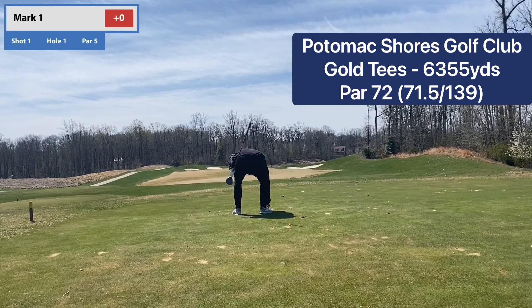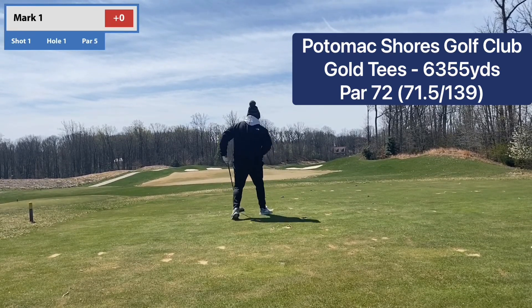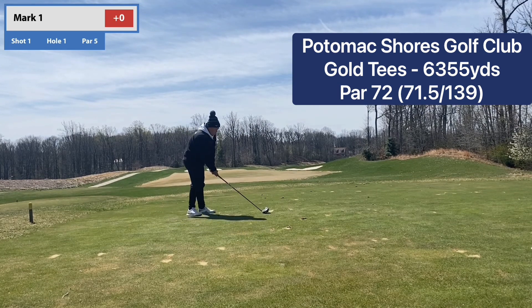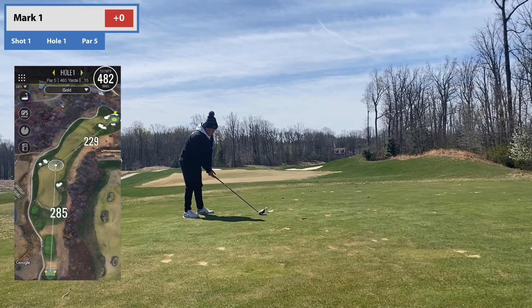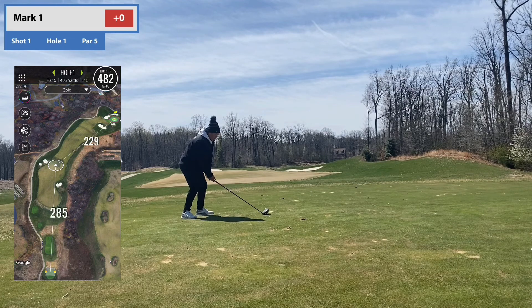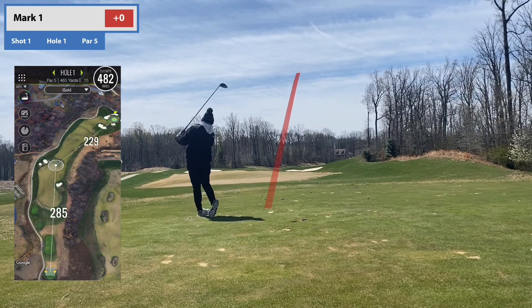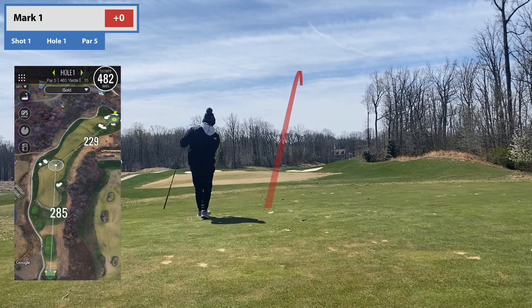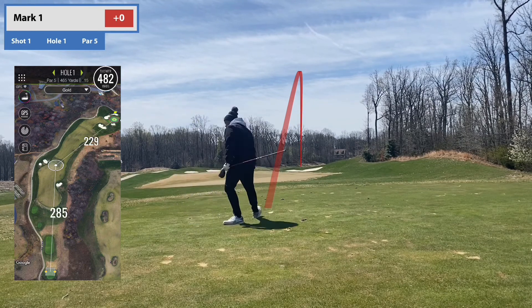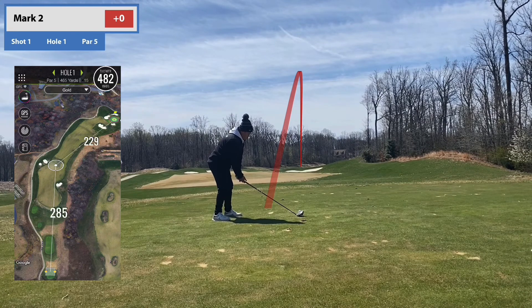Welcome back to another video, and this one's coming to you from Dumfries, Virginia, and Potomac Shores Golf Club. This one has easily become one of my top courses that I've played — I think I haven't ranked it outside my top three. And in fairness, I've probably only played like 35-40 courses in Virginia. But it's a Jack Nicklaus-designed, gorgeous course with beautiful scenery, and in particular, the elevation changes are what I really love.